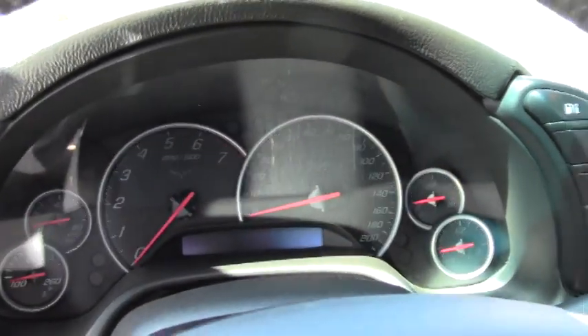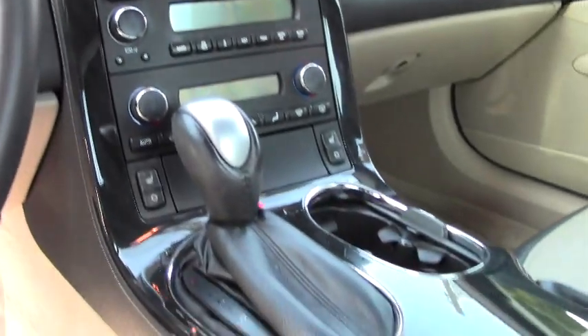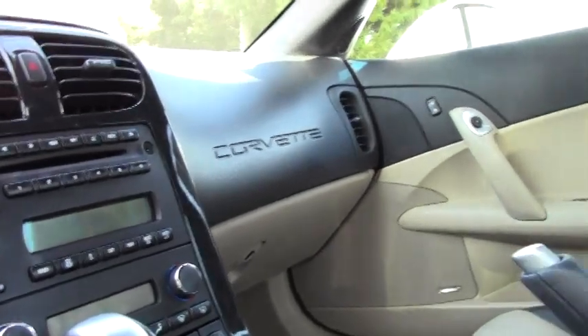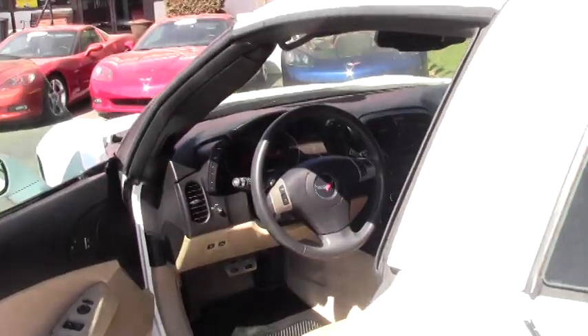All the inventory cars that we have here are in excellent condition. We strive to have those cars ready for you in quality condition. Whether you're a first time Corvette owner, thinking about it, or a continuous owner, we'd love to have your business.